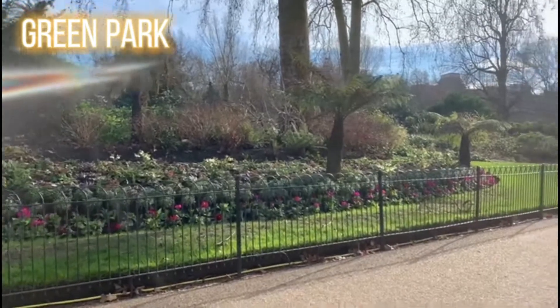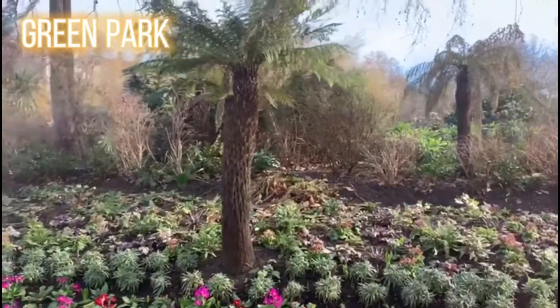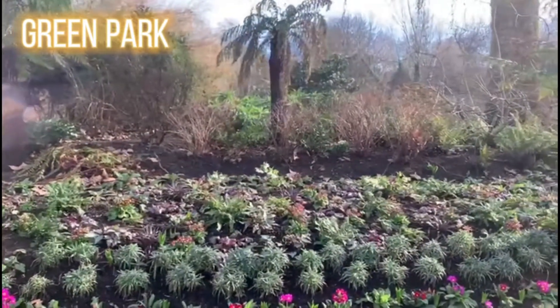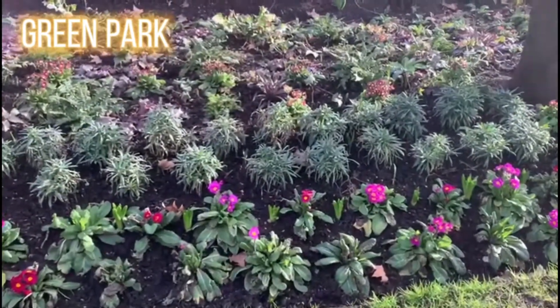This is Green Park, another beautiful park right next to Buckingham Palace. If you visit Green Park you can see Buckingham Palace very close by. You've also got Piccadilly nearby, so you can walk the whole area.